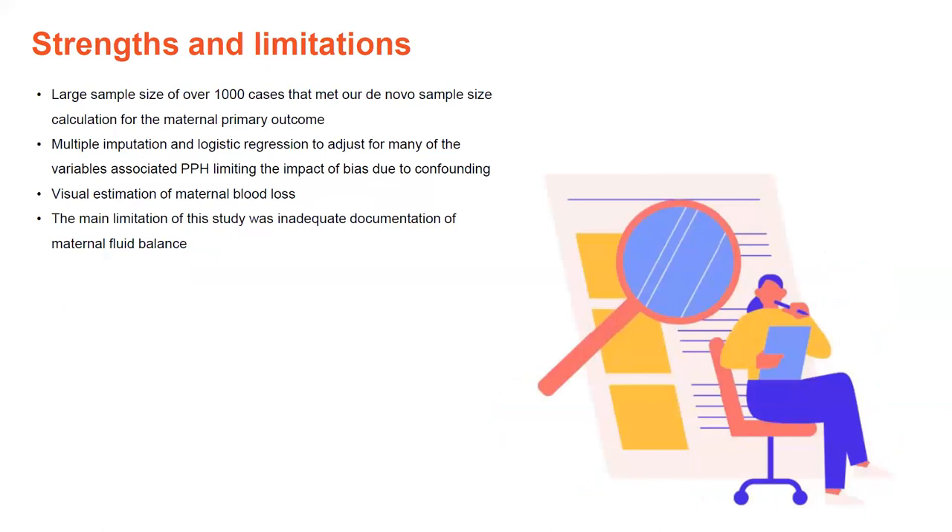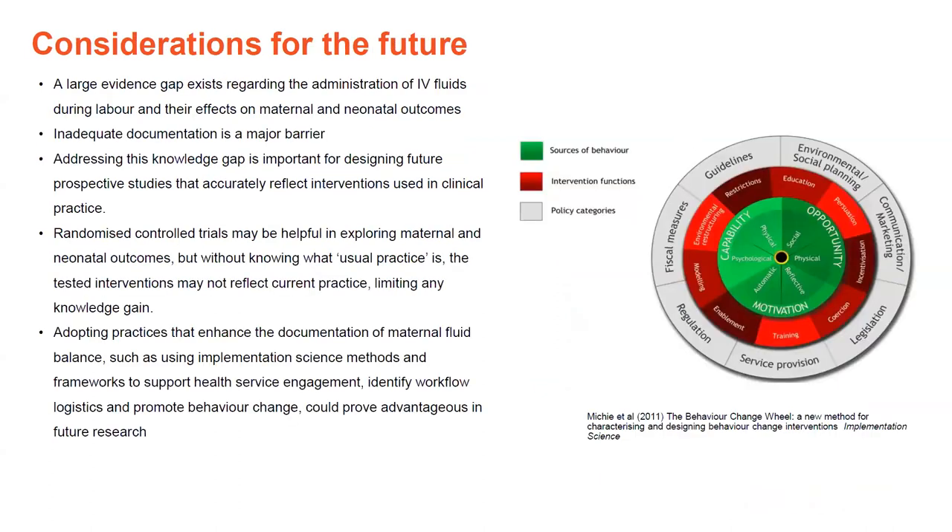Regarding strengths and limitations: a key strength was the large sample size of over 1,000 cases, meeting our de novo sample size of 1,009, and we used multiple imputation and logistic regression to adjust for many confounders. However, there were several limitations to bear in mind. We had to use documentation of visually estimated maternal blood loss, which isn't always as exact as measured blood loss. The main limitation was inadequate documentation of IV fluids and maternal fluid balance, which contributed to having to split participants into two groups and could have increased the risk of type 2 error through dilution.